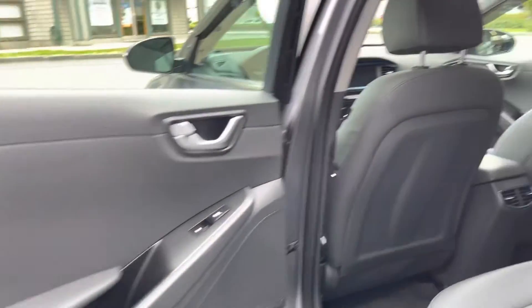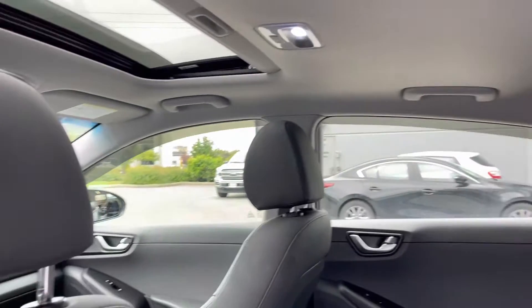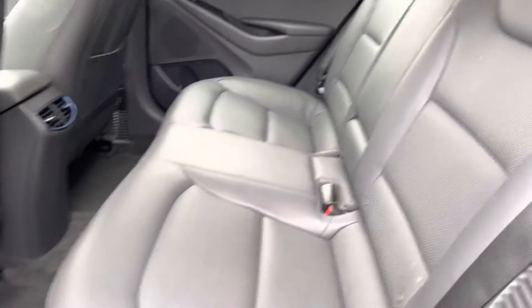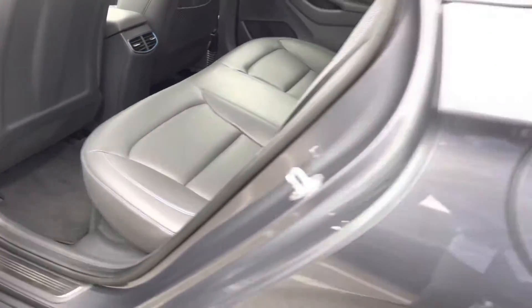Stepping into the rear driver's side now — really clean vehicle. Look at the light headliner. No smells of any kind on the interior; previous owners did not smoke or anything like that.